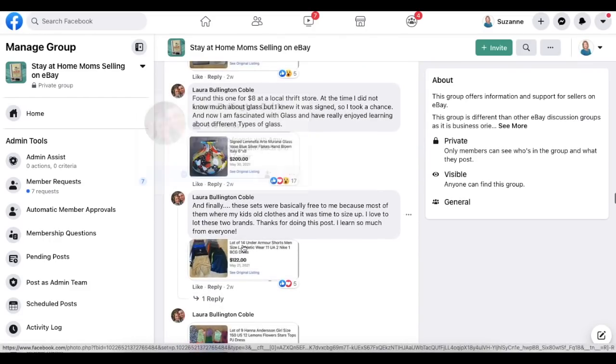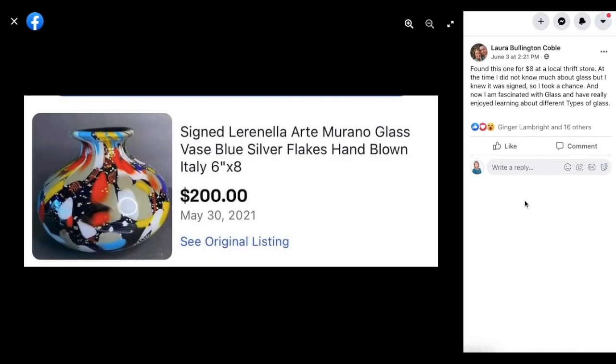Laura keeps going — we need to pay attention to what she's selling. She found this one for $8 at a local thrift. At the time she didn't know much about glass, but she knew it was signed, so she took a chance. Now she's fascinated with glass and has enjoyed learning about different types. This is a signed Murano glass vase — paid $8 and it sold for $200.